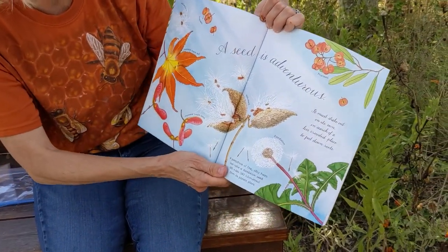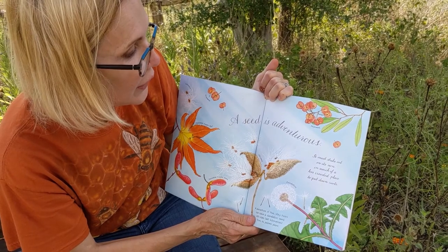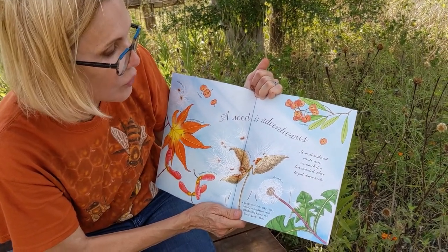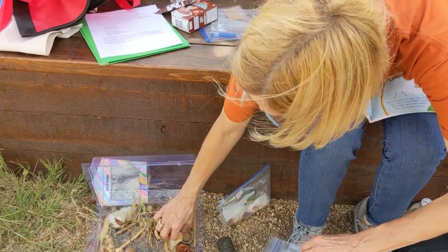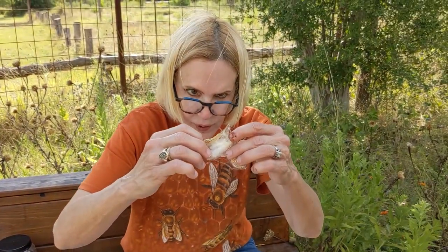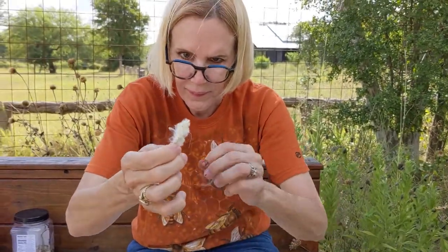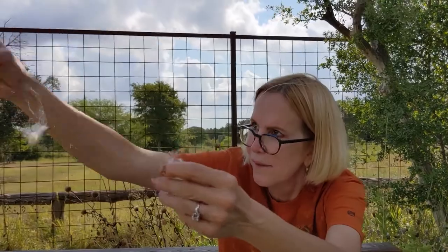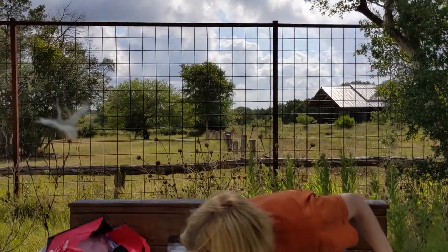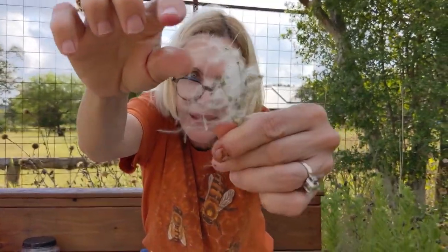Seeds are adventuresome — seeds must strike out on their own in search of a less crowded place to put down roots. Here I have something called pearl milkweed, and the seeds are kind of hidden on the ends here, and these will go flying. As will something called old man's beard — you see the seeds on there, they're teeny tiny and they fly like little parachutes.